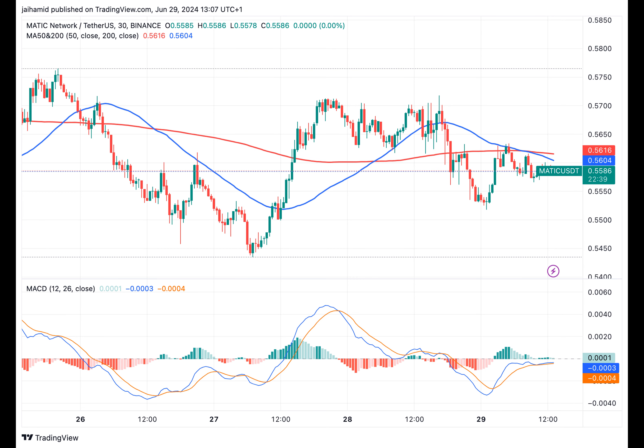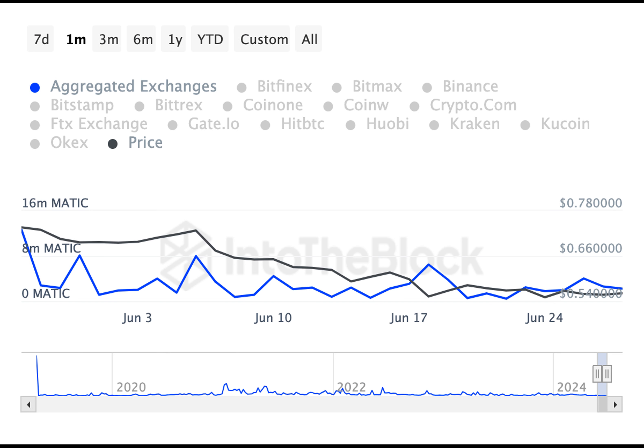So with all these factors taken into account, do we think that MATIC will reverse its downturn and head to the moon? Well, no one can say for sure. But one thing's clear: the cryptocurrency market is full of surprises and you never know what's around the corner.